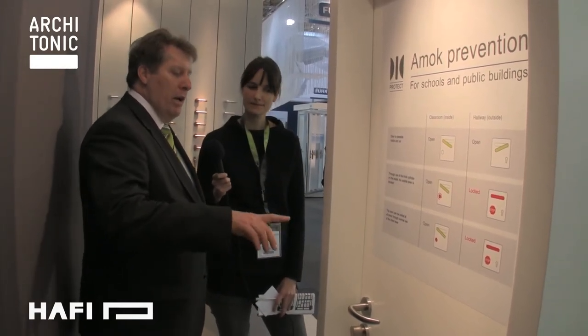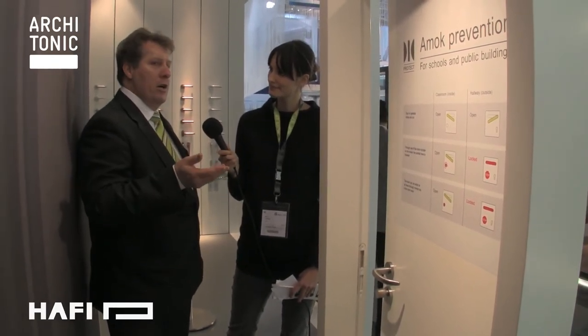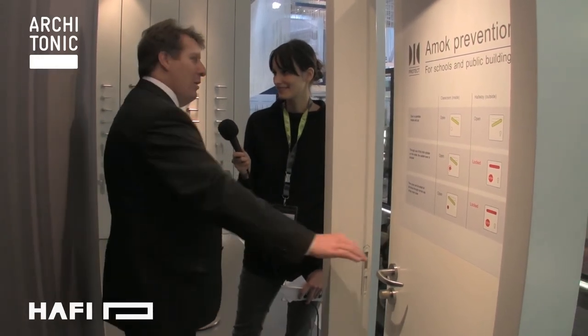Some of the things that have happened in America and in Germany, where students have entered buildings and unfortunately killed and injured other students and teachers, has led us to think about how we can help school systems prevent some of these sad things happening. We've started working together with the company Schuyte Schlagbaum, another mid-sized German company and really good partners. They've helped us — they've created a modified panic lock and we produce the handles. The handles and the locks are certified together and we'll sell this as a package to the schools and the governing authorities who are responsible for putting these ideas into the school system.